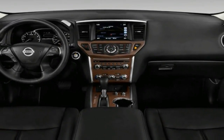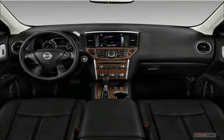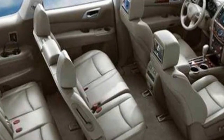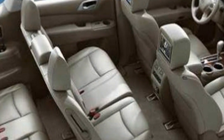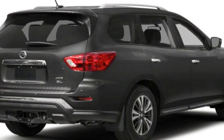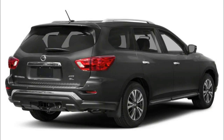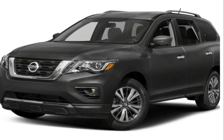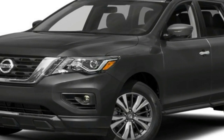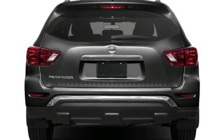NHTSA hasn't tested the 2018 Pathfinder, but the 2017 model received a 5-star overall score out of a possible 5 stars. In IIHS testing, the 2017 model received the Top Safety Pick award after earning a good score on all crash tests — good being the highest possible score. It missed the highest rating, Top Safety Pick Plus, due to a headlight rating of marginal instead of acceptable or good.